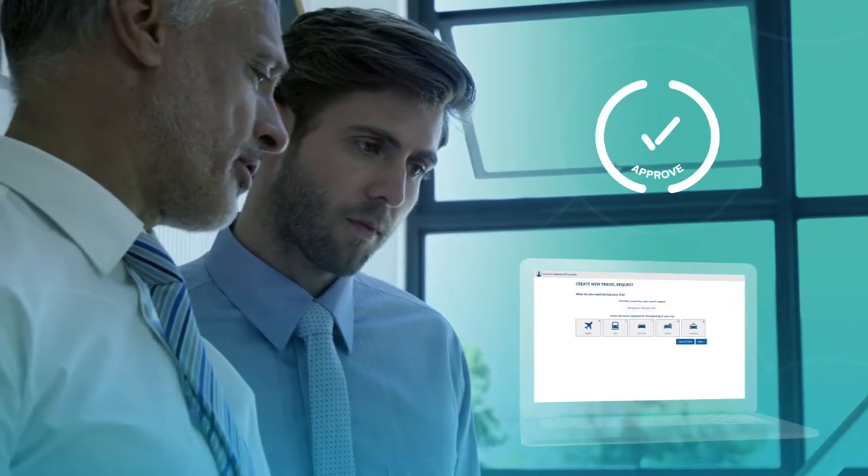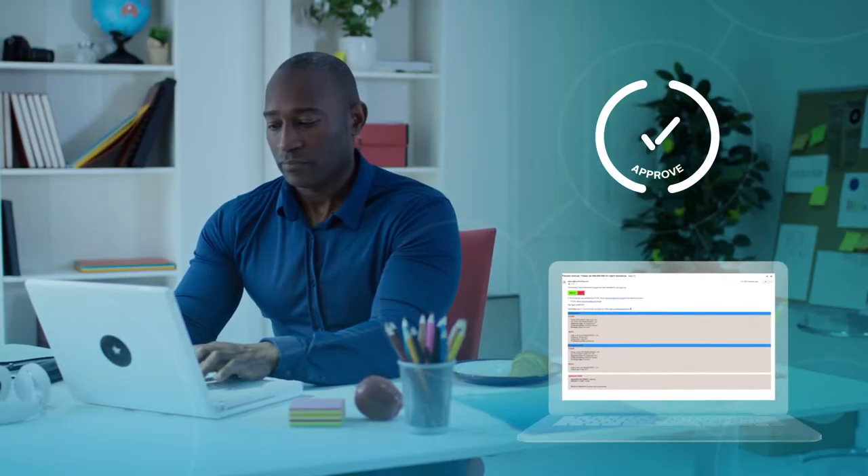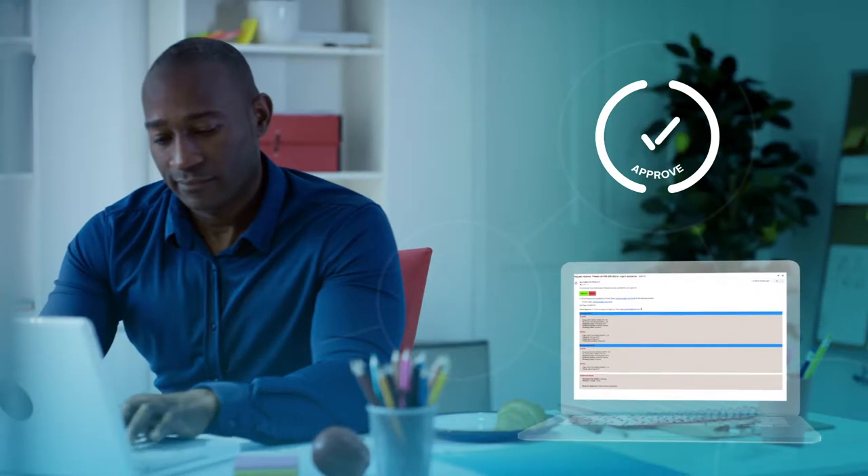To help keep you in control, Approve makes sure travelers and bookers adhere to your travel policy. And for total flexibility, the complete approval process can be tailored to suit your needs.